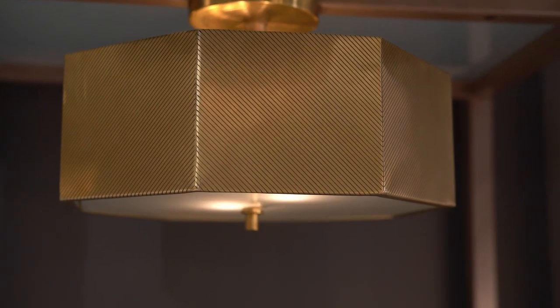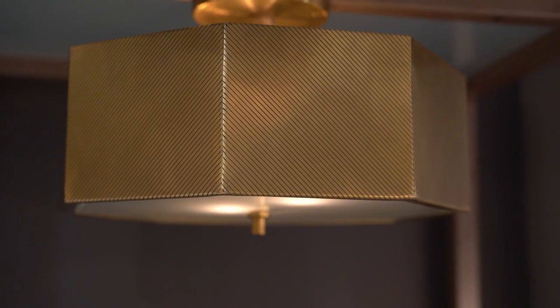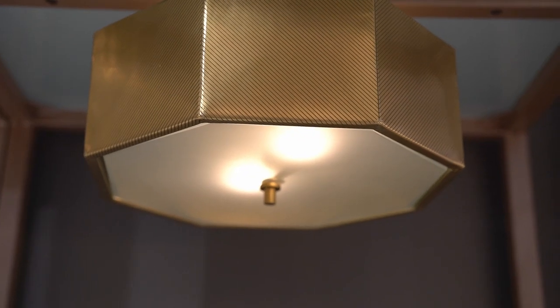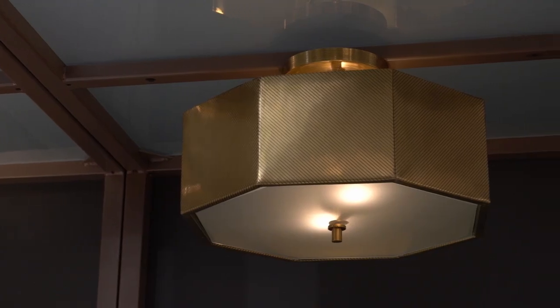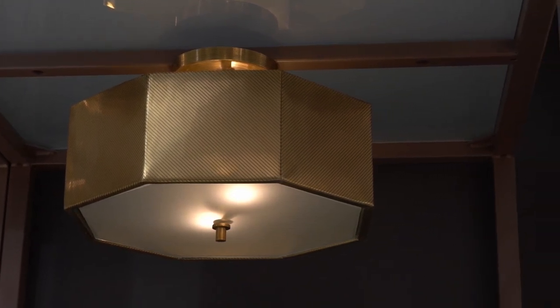The hexagonal shape of the Greston semi-flush mount draws the eye to its multi-faceted facade. Crafted with iron, this fixture features an antique brass exterior and polished brass interior for an extra element of shine. Diagonal detailing adds texture to the side panels and canopy to create a look that is both edgy and elegant.